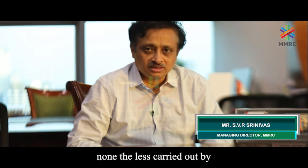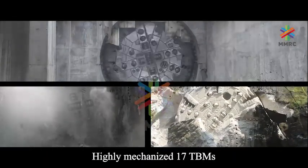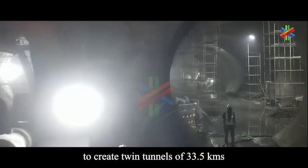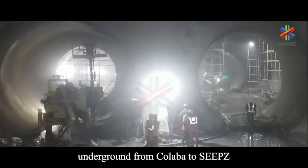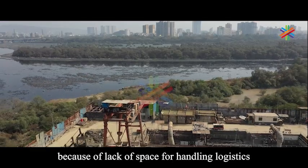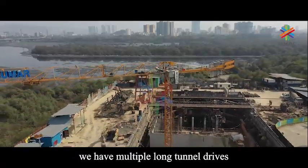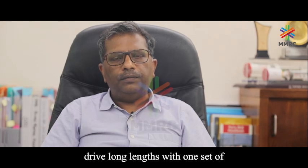Not easy, but nonetheless carried out by our team very successfully. Highly mechanized, 17 TBMs have been working simultaneously to create twin tunnels of 33.5 kilometers underground from Colaba to Seepz. Because of the peculiar topographic situation in Mumbai, the congested city, and the lack of space for handling logistics, we have multiple long tunnel drives.